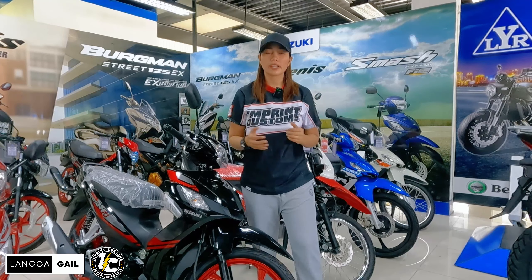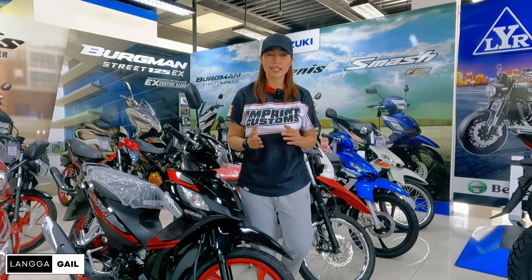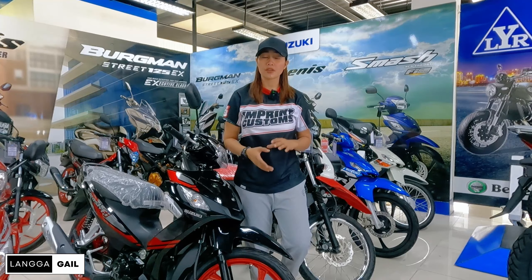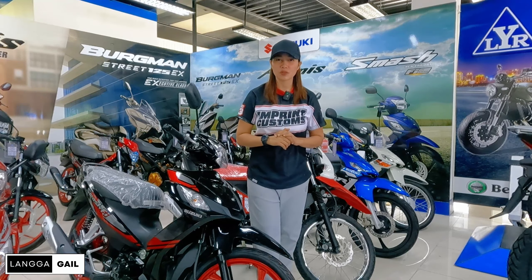So, we're here again at LYR Marketing Corporation. Since we're going to have a price update for this month of July for Suzuki's motors, let's find out if they're going to promote their motors — SRP, down payment, and installment. So, let's go and follow their motors.